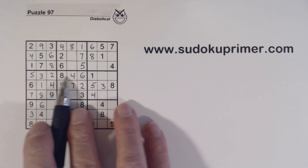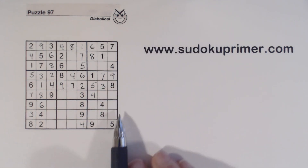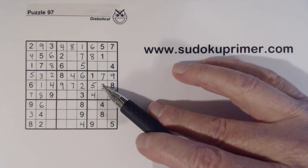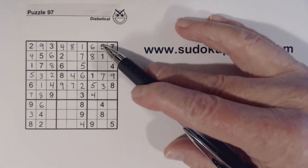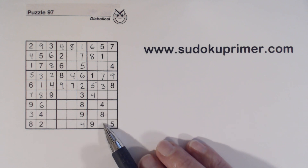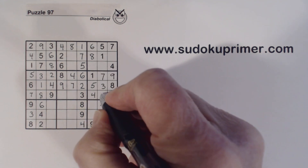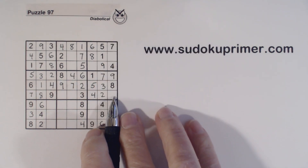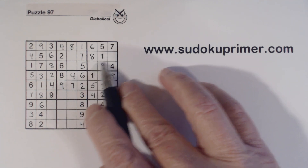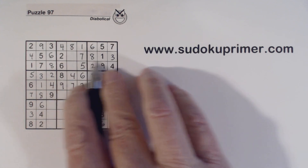Now we're missing 4, 5, 6, 7, and 9 there — we can solve those. Now we're missing 2, 6, and 9 right here. A 6 there, so that's a 2 or a 9. This is a 2 or a 6, and there's a 2 and a 9, so that's a 6 right there. So now we're missing 2 and 9 — that's a 2 and that's a 9. And we're missing 2 and 6 right here, so we can fill in the 6 right there. Now we're only missing 2 and 3 here — we've got a 2 there, so that has to be a 3 and that has to be a 2. And with that we can fill in the 3 and 9 twins that we had there.